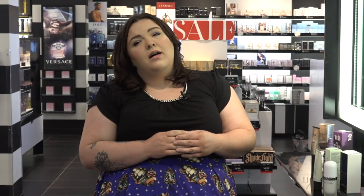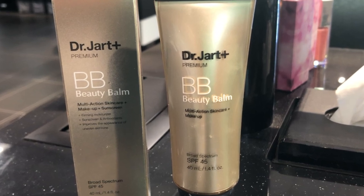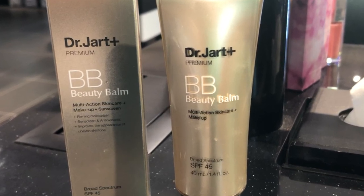That can be foundation, BB cream, or just concealer — whatever it is that you want to do with your skin. But we want to keep it on the lighter side, maybe a no-makeup makeup look. I have on today the Dr. Jart Beauty Balm — their premium beauty balm. I chose this one specifically because it has SPF 45 to protect us from the sun. It has flexible pigment so you don't have to spend three hours finding the right shade, and it has anti-aging serums and hydrators in it. It's going to protect and enrich our skin while giving us a super light cover that won't fall apart the second the sun hits us.